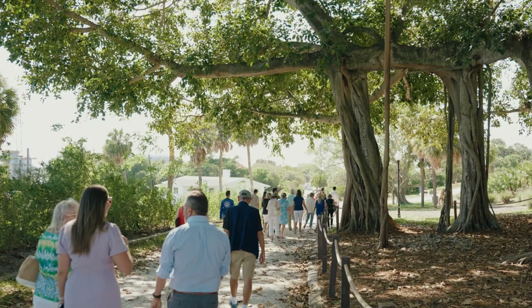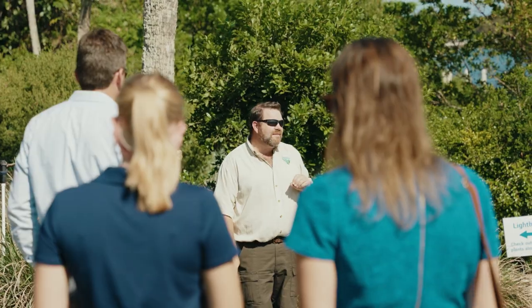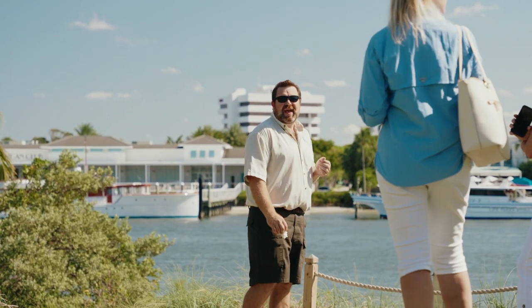They provide interpretive and educational programs here at the lighthouse while we manage the grounds and the facilities and protect and enhance cultural and natural resources.